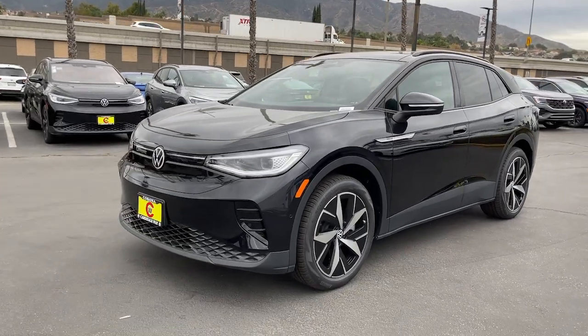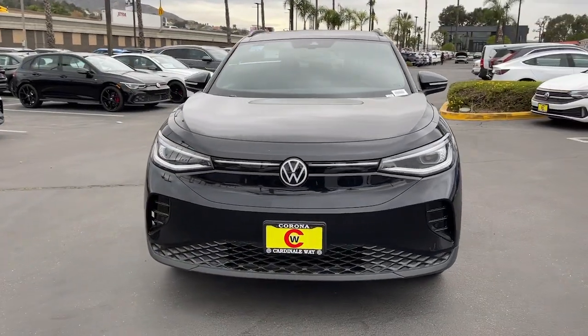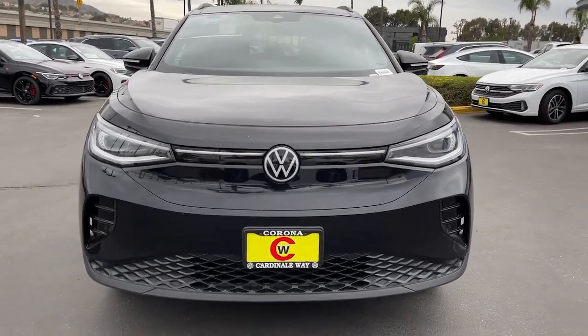EV efficiency intersects with SUV convenience in this striking ID.4. See for yourself when you take it out for a test drive. Our professional staff looks forward to giving you excellent service.